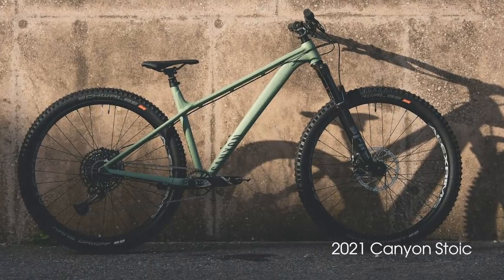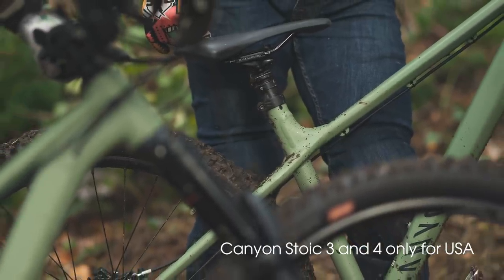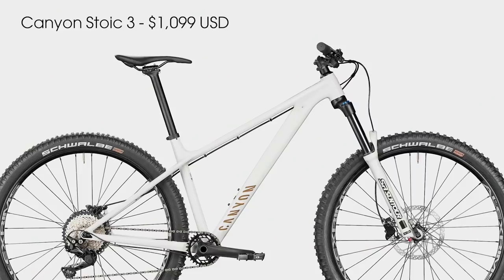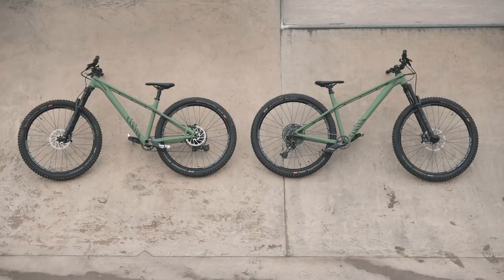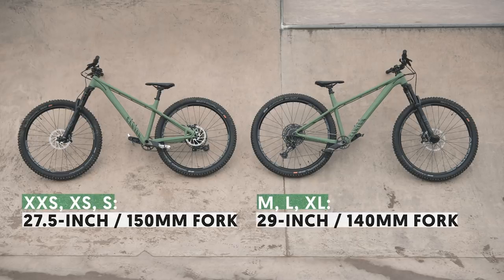Let's bring it back down in price and simplicity with Canyon's new Stoic hardtail. There is a Stoic 2, 3, and 4 available, but the USA only gets the 3 and 4 as options. The Stoic 3 hardtail is $1,099, while the Stoic 4 is $1,799. Canyon describes the 6061 aluminum bike as a rowdy hardtail, and it comes in six sizes. Double XS, XS, and small run 27.5-inch wheels with 150mm forks, while medium, large, and XL are 29ers with 140mm travel forks.